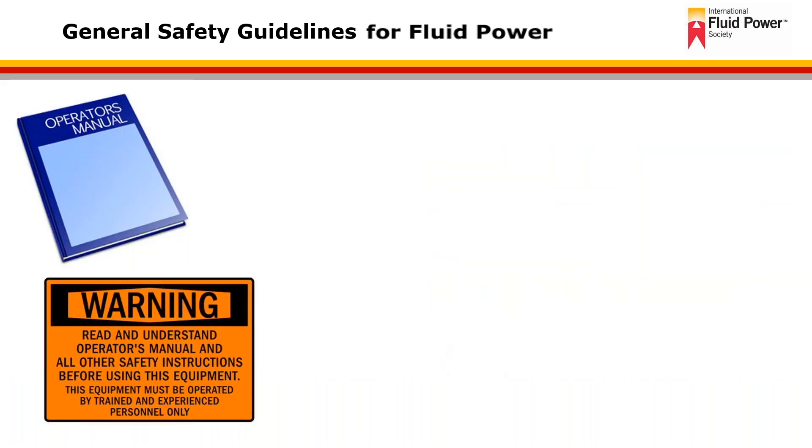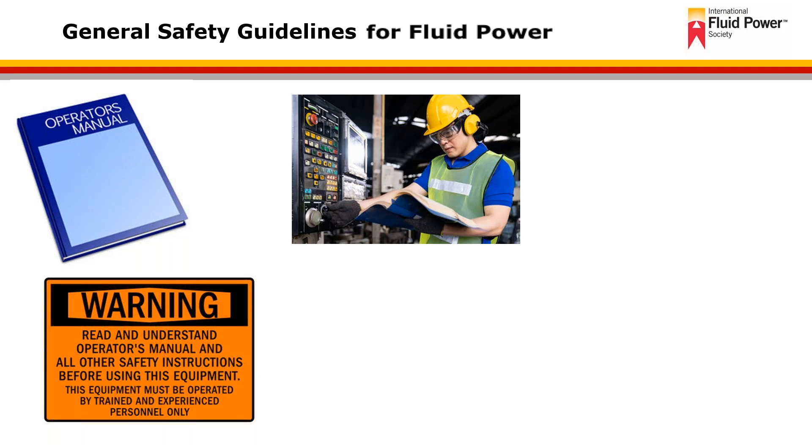It's important to follow manufacturer's guidelines during startup. Instructions can range from very simple to very complex depending upon the complexity and function of the system. Here is shown an industrial application where a control panel is set with all sorts of functionality, different controls, different buttons, and the individual is looking at how to go through and actually operate the equipment safely.